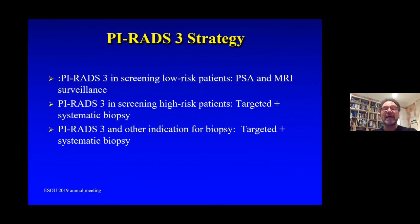PIRADS 3 in screening low-risk patients — such as those without a family history where PSA is quite low — can be monitored with PSAs and MRI. Whereas PIRADS 3 in higher-risk patients — those with family histories, younger patients, or those who have developed a PIRADS 3 lesion — need a targeted and systematic biopsy. If there are other indications for biopsy such as family history or BRCA gene status, then targeted and systematic biopsy is indicated, particularly if the PSA is rising rapidly.